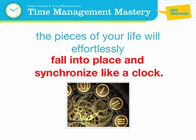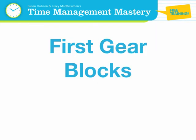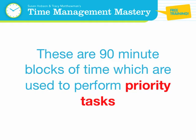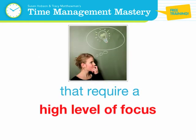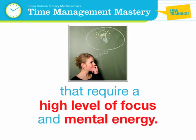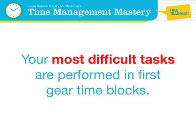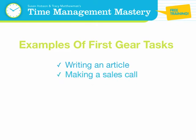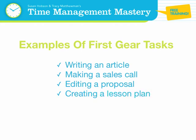First gear blocks: 90 minutes. These are 90-minute blocks of time used to perform priority tasks that require a high level of focus and mental energy. Your most difficult tasks are performed in first gear time blocks. Examples of first gear tasks are writing an article, making a sales call, editing a proposal, creating a lesson plan, balancing your books, or recording an online video.